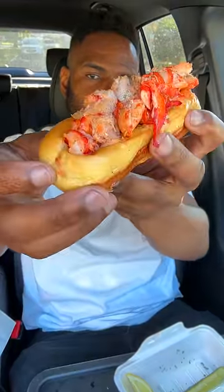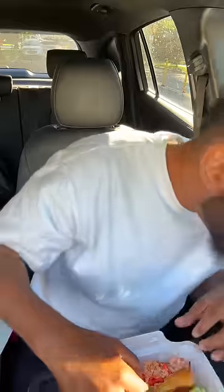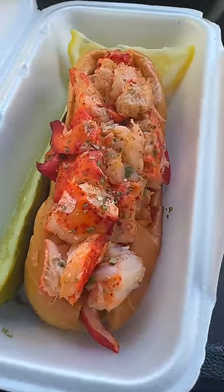We have a Maine lobster roll. Some of that meat fell on the floor. So the lobster rolls, they're all right. We got a split top bun, they give you a lot of lobster, and they garnish this thing pretty well, too.